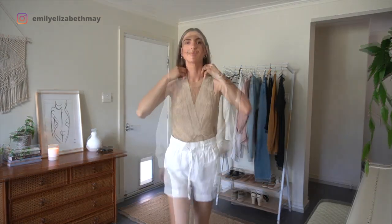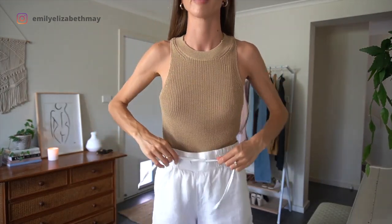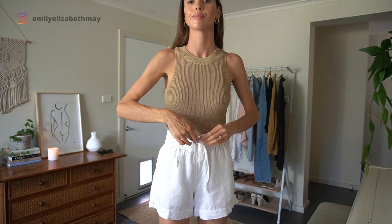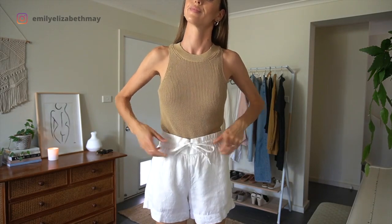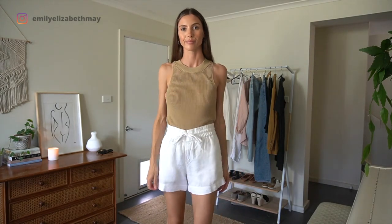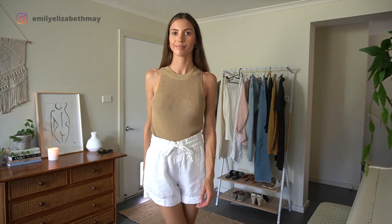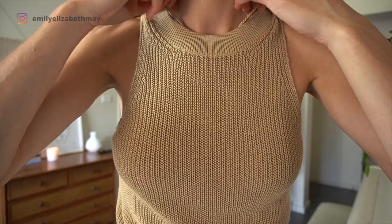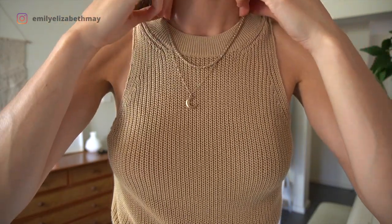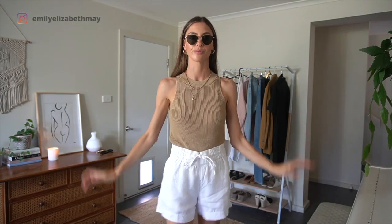For this next outfit I am showcasing these white linen shorts which I wear so much in summertime. I've paired them back with a knitted top to create a neutral outfit. This is a color combination that I feel really comfortable in, and having a few different pieces in these colors in my wardrobe means that I can mix and match often. I've added brown slides and sunnies to finish the look.